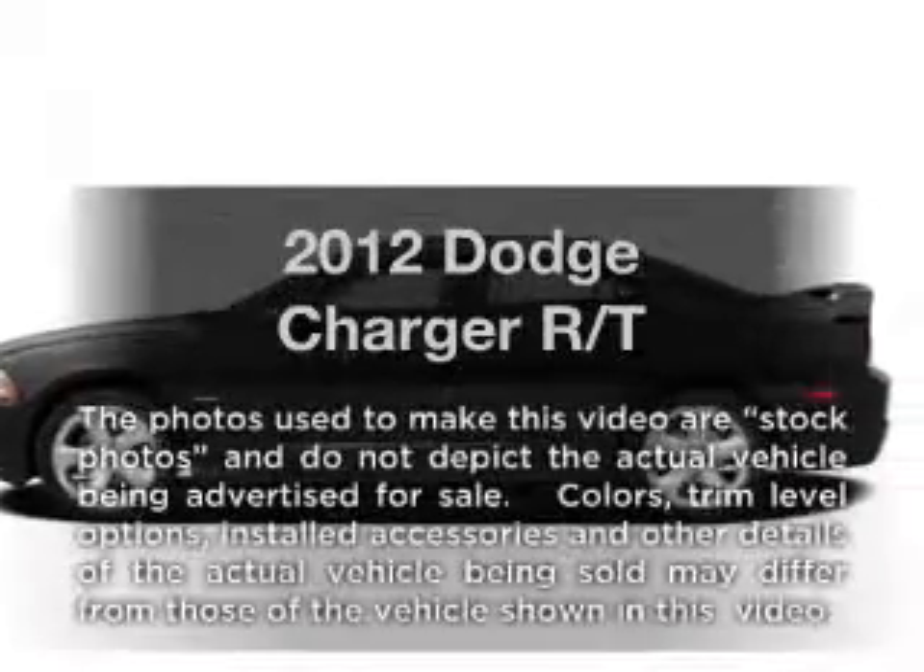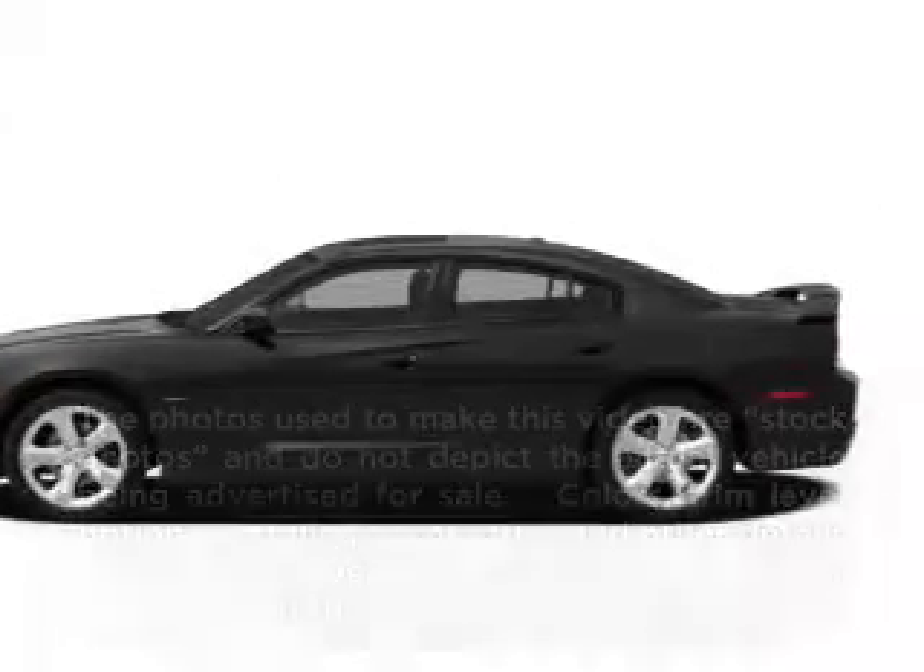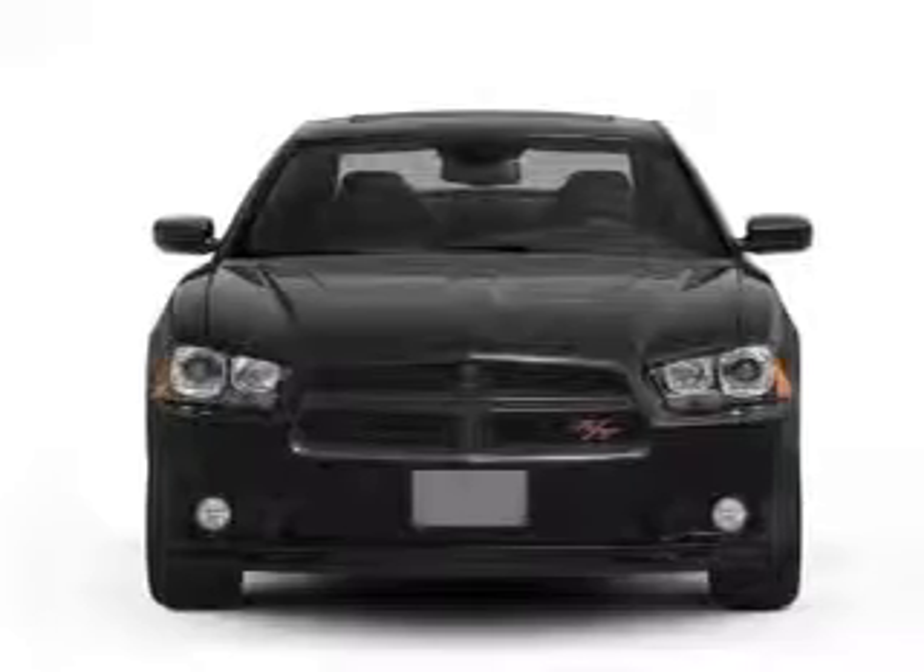Imagine yourself in this 2012 Dodge Charger. If you're looking for a first-rate auto, this one could be yours today.